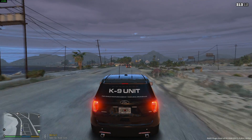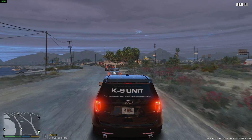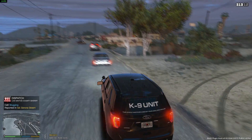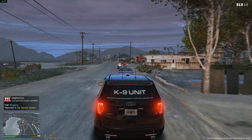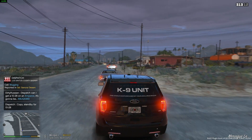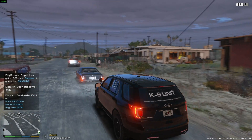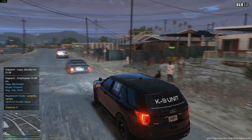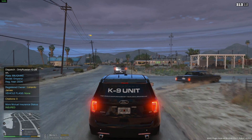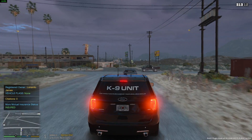That guy right in front of me is speeding up and going really fast. This is not the speed limit — I think this is like a 30 mile-an-hour speed limit. I'm gonna do a plate check on him. It's going to be an Emperor — 69 Union Queen X440. Leonardo James, vehicle flags none, citation zero, insured. But he's driving really erratically so I'm gonna make a traffic stop.